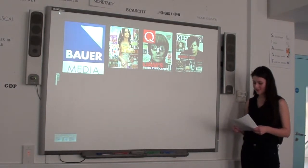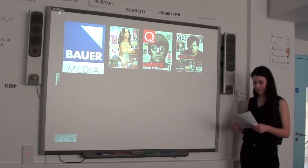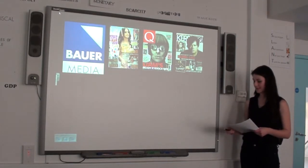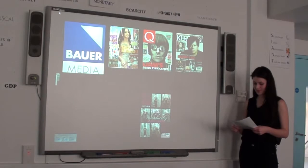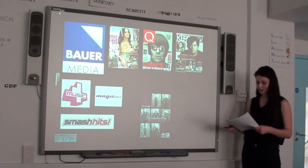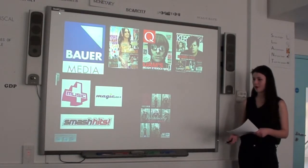I then decided to look at Bauer Media and felt there was a gap in the market where my magazine could be distributed. They distribute Grazia, which relates to my magazine in terms of fashion, however there is no music side to Grazia and it's a weekly magazine whereas mine is monthly, so there is no competition. The main music magazines Bauer distributes are Q and Kerrang, however they have a large male readership so again there is no competition. I feel my magazine will expand Bauer's readership and portfolio as they don't yet have a music female-targeted magazine with a fashion side. Bauer also owns a large amount of radio stations, so my magazine could expand itself to become part of the radio industry.